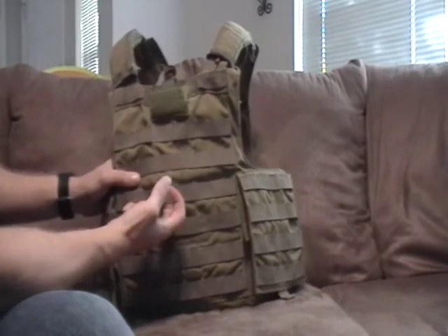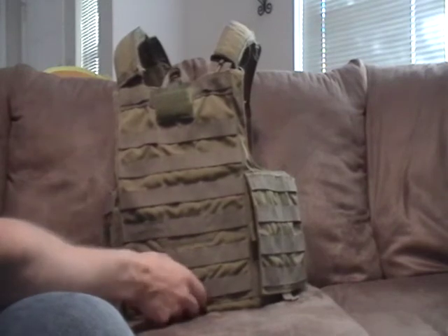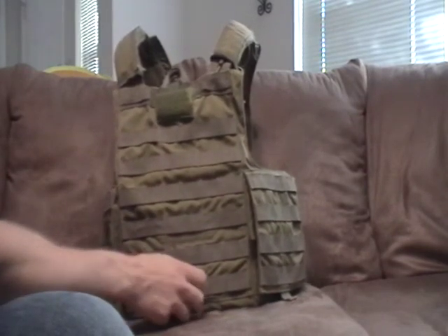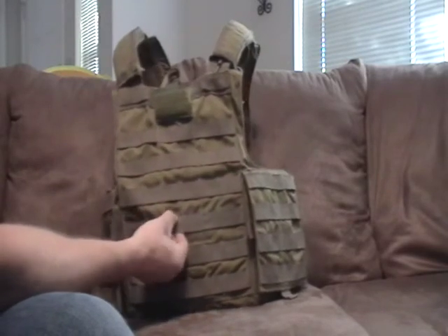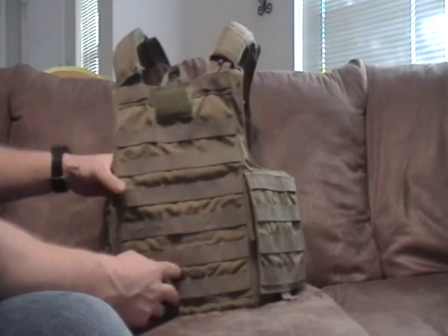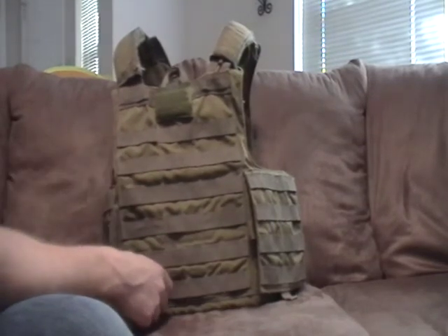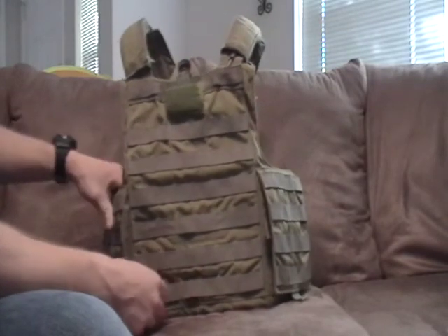The Army doesn't always buy the best stuff. Personal TA-50 in the big Army isn't all that great — I mean it's better than what it was 15, 20 years ago, leaping bounds ahead, but as far as construction it could be a lot better. Lowest bidder — that's how the Army works. Fortunately, SOCOM doesn't do the lowest bidder. They went with Eagle Industries for most of their stuff, and this vest has very good construction.